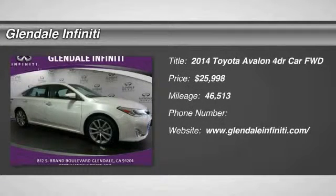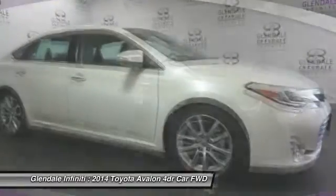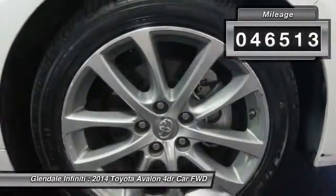The 2014 Avalon, Toyota Avalon — a solid performer with standard V6 power, lots of interior space and a reputation for reliability, and is priced below $30,000. This vehicle has less than 50,000 miles.